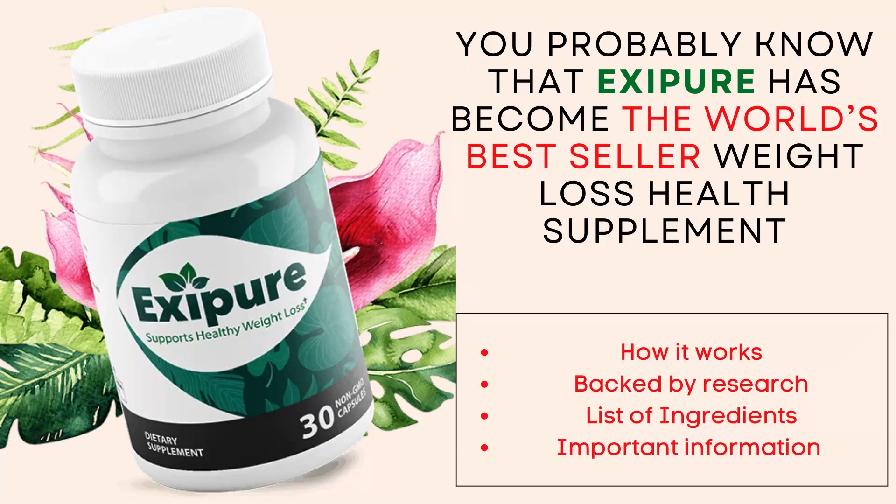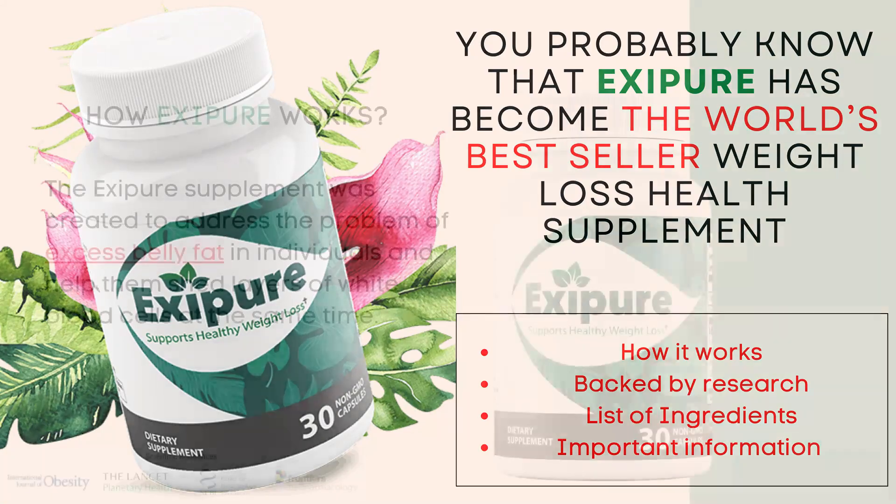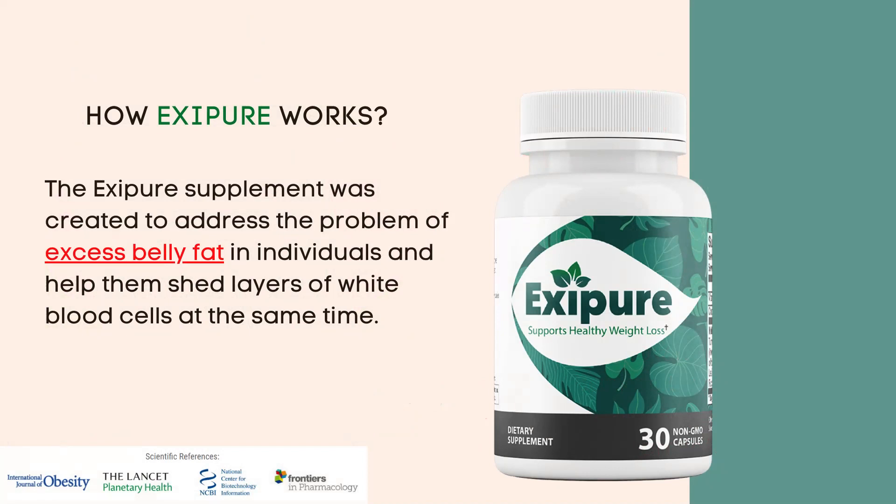You probably know that Exipure has become the world's best-seller weight loss health supplement. So let's understand how Exipure works in the body, if it is backed by clinical research, the full list of ingredients, if it is safe, and I will give some important information at the end of this video. First, how Exipure works.